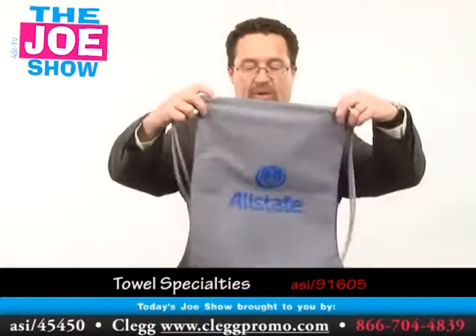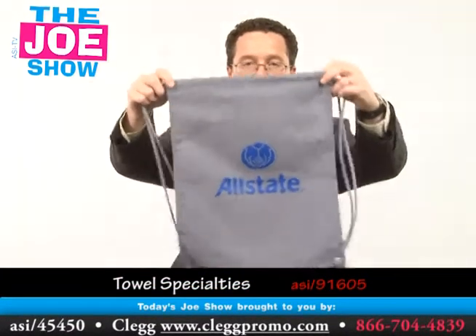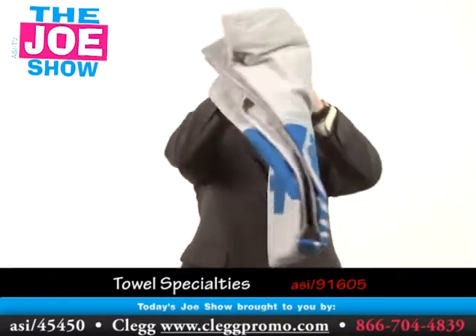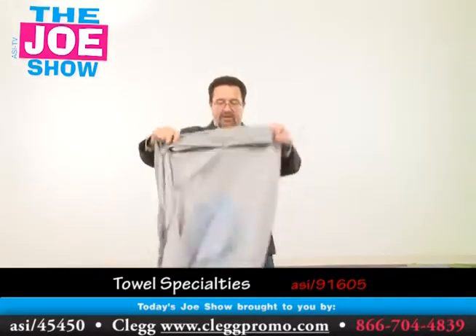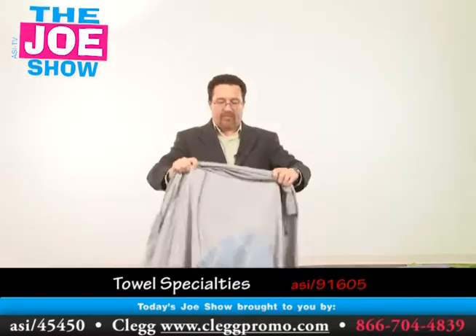The first one's a stadium blanket, but I want to show you that it comes in its own drawstring bag here. So of course you've got two uses for this: to carry the blanket in, and also to carry anything else. It's a pretty sizable blanket, so I'm going to step back and open it up — and okay, here's your blanket.